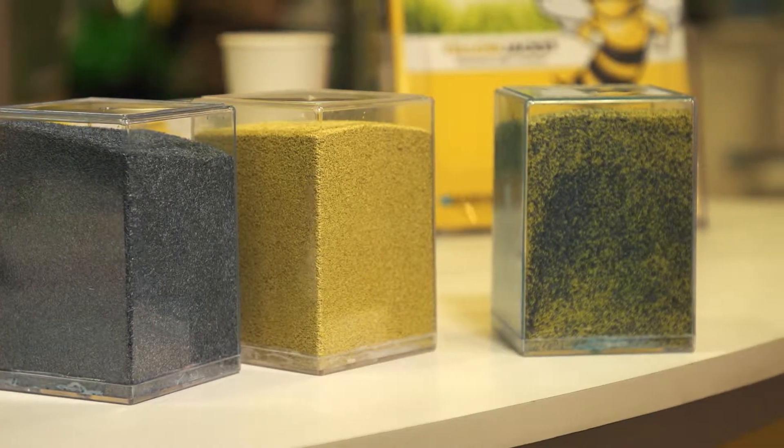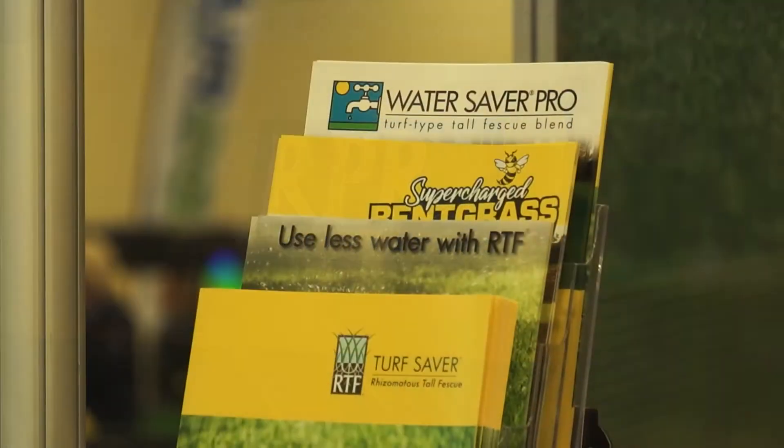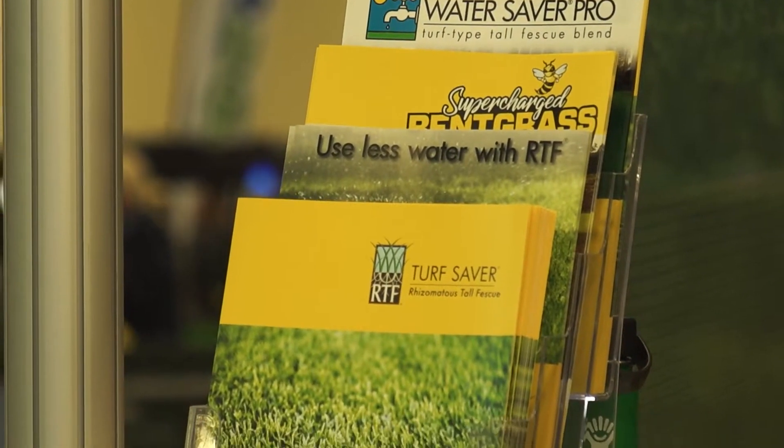We're also excited to bring forth new and improved TurfBlue HET in the bluegrass realm, our RPR for our ryegrass folks, and then also RTF — rhizomatous tall fescue — which is obviously an exceptional fit for many different golf course applications.